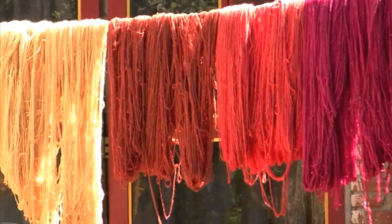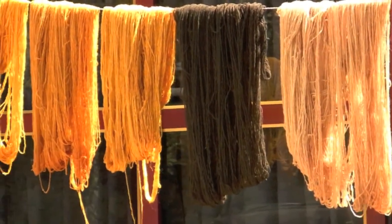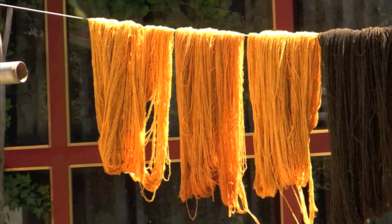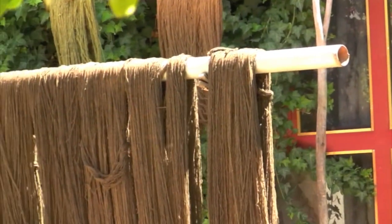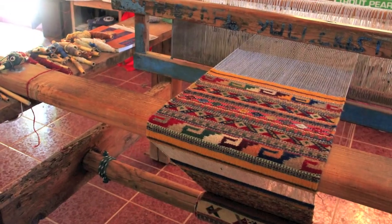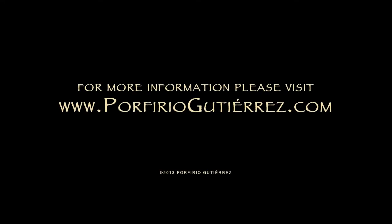Using all natural dyes results in a beautiful array of colors that cannot be achieved with synthetic chemical dyes. For more information on the natural dyes used by Porfirio Gutierrez and his family, please visit PorfirioGutierrez.com.